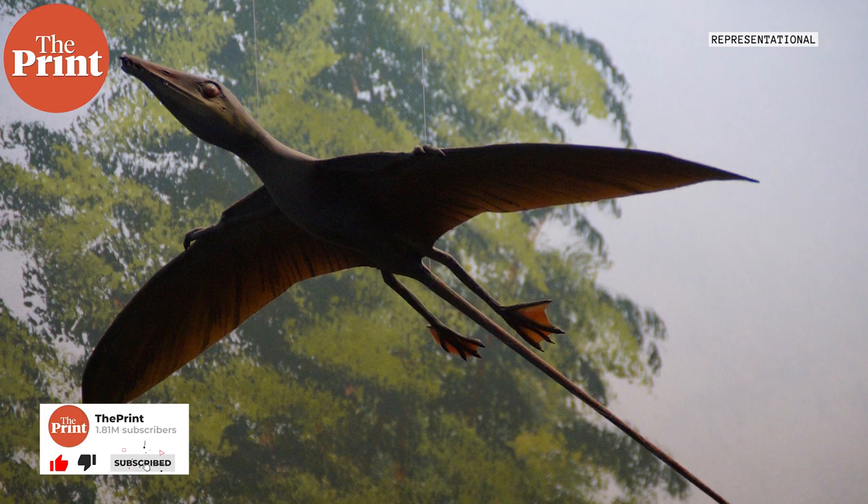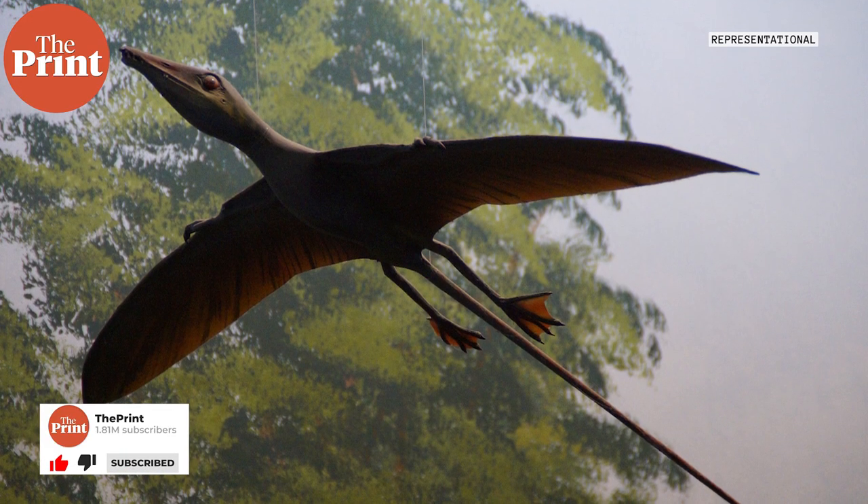Why would flight evolve in the first place? A lot of evolution is characterized by protection from predators, but more importantly movement towards available resources. That's why sea mammals started to walk on land.